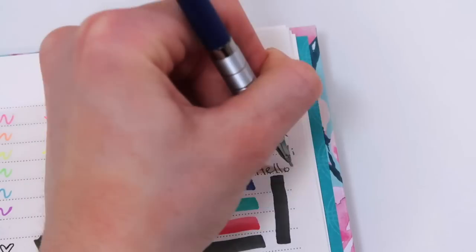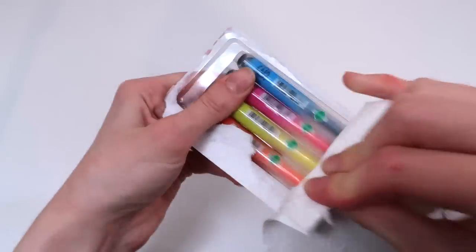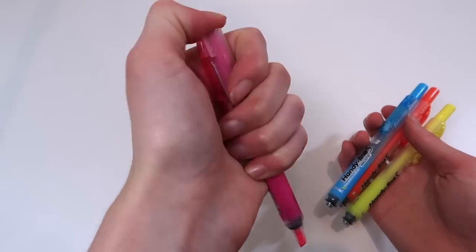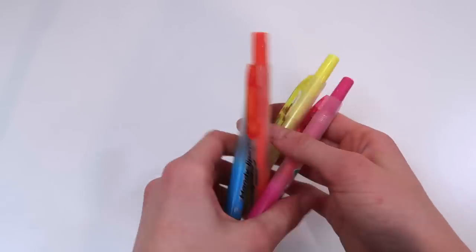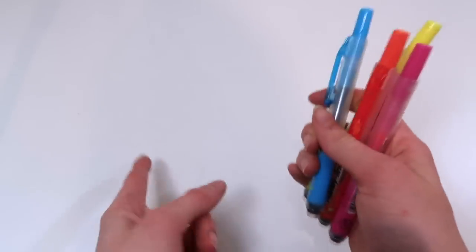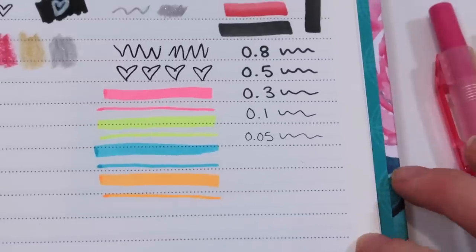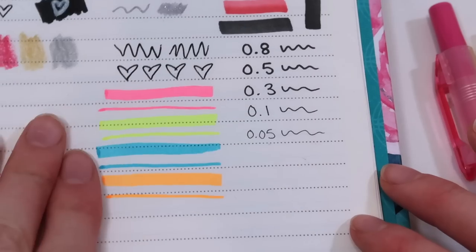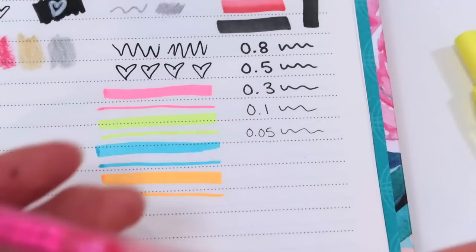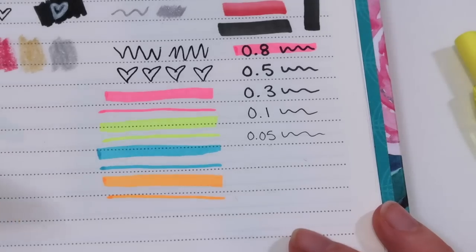We got some highlighters in pretty colors! Apparently these have refills which is really nice to help reduce waste. A lot of Pentel products have refills including the Energel pens, so I definitely need to start using those. The colors are very pretty — I love this orange, it's so vibrant. I do wish there was a green and maybe a purple, but the colors here are pretty and they write very smoothly. This click is such a satisfying sound. Testing over black ink — no smudge, so nice!